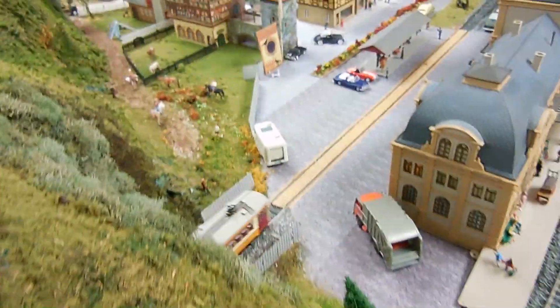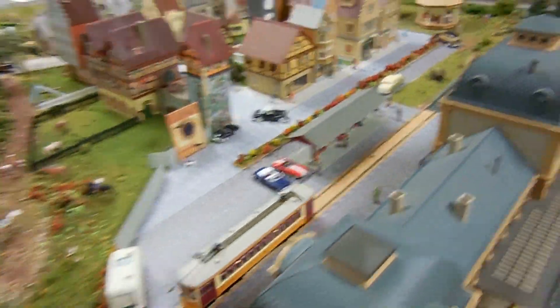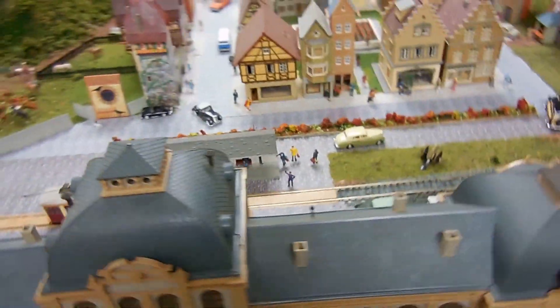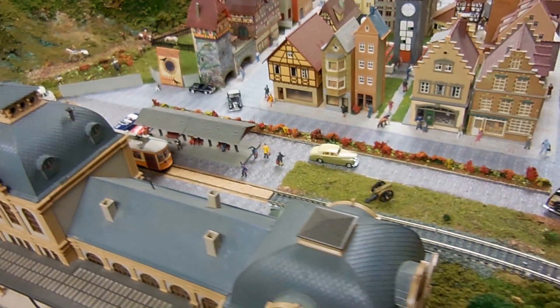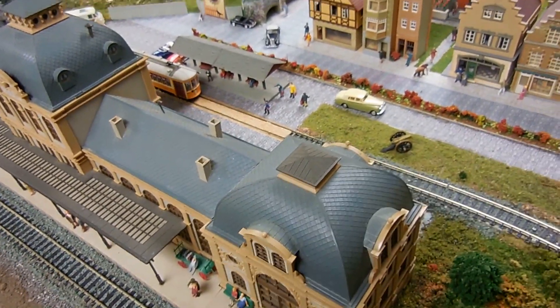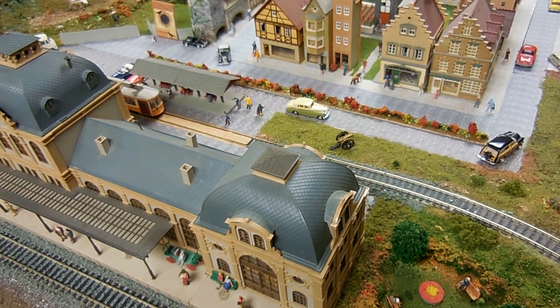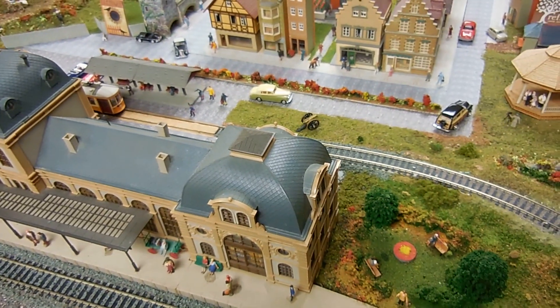All the buildings are of the German style. We have an Autobahn railroad station that is just like one that is in Germany. After a short stop here we will proceed up a short ramp.